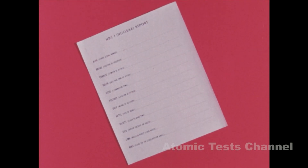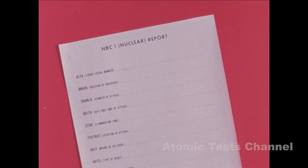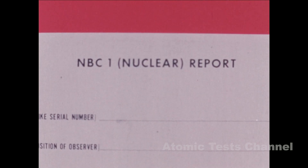Although actual NBC1 report forms vary, remember they will contain the same essential items of information. The information for all the lines in the NBC1 reports may not always be available. In this event, report only the lines for which there is data.